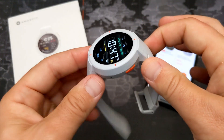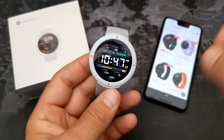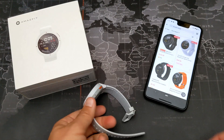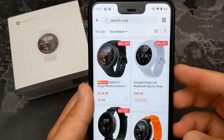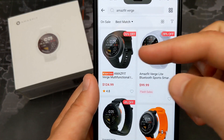Right now you can pick it up for $125, which is about a $35 discount — originally it launched at $160. I'll leave some links down in the description, but you can pick it up from Gearbest.com for $124.99.